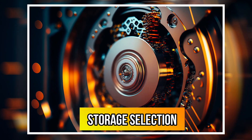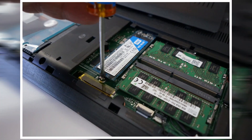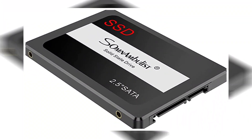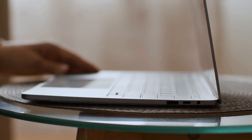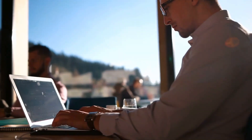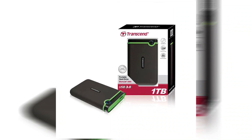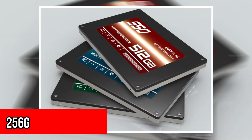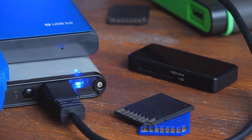Mistake number six: storage selection. While spinning hard drives may seem like a cost-effective solution for more storage space, opting for an SSD with a lower capacity will provide better performance and responsiveness. SSDs are much faster than spinning hard drives and can significantly improve boot times and overall responsiveness. For additional storage needs, consider external hard drives or cloud storage for videos, photos, and music. For most people, a 256GB or 512GB SSD combined with an external hard drive or cloud storage should be sufficient.